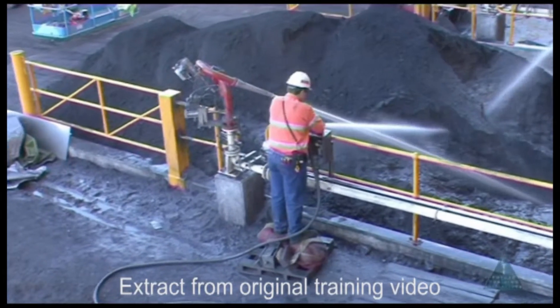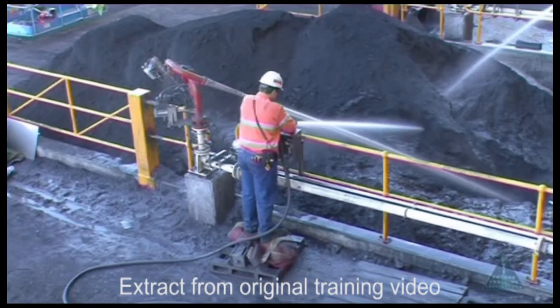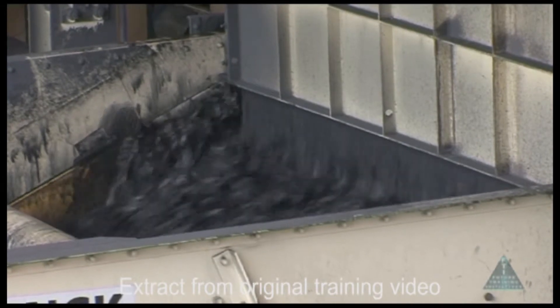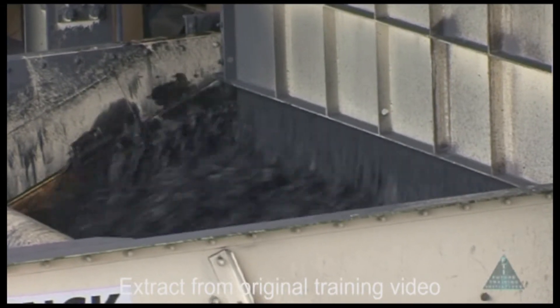As medium is an expensive commodity, it must be recovered and reused in the process. This recovery process takes place on the cyclone, drain and rinse screens.